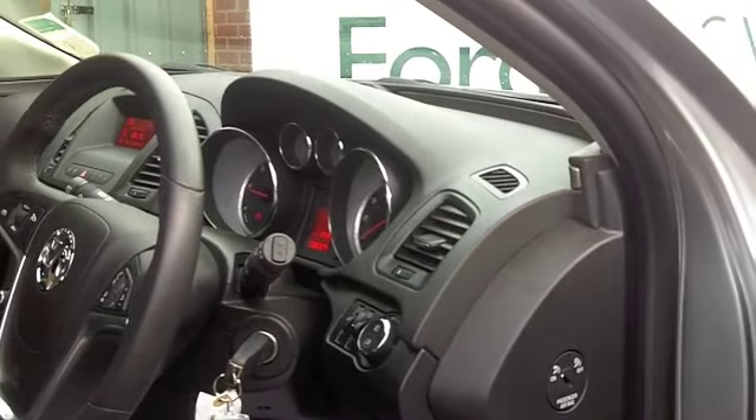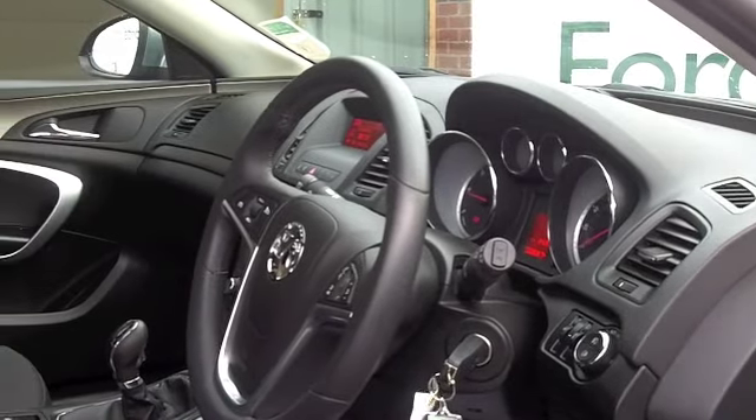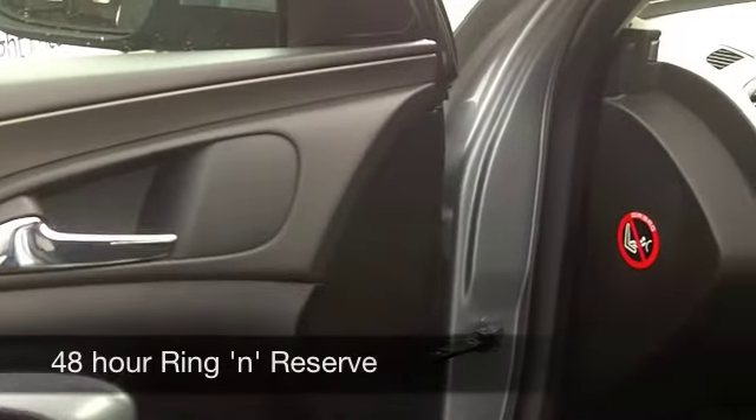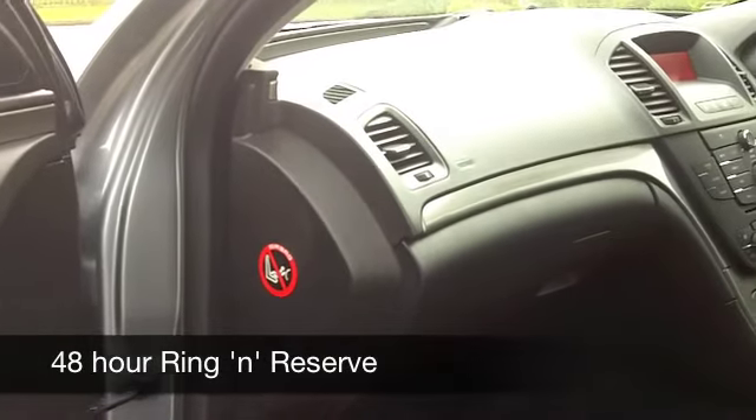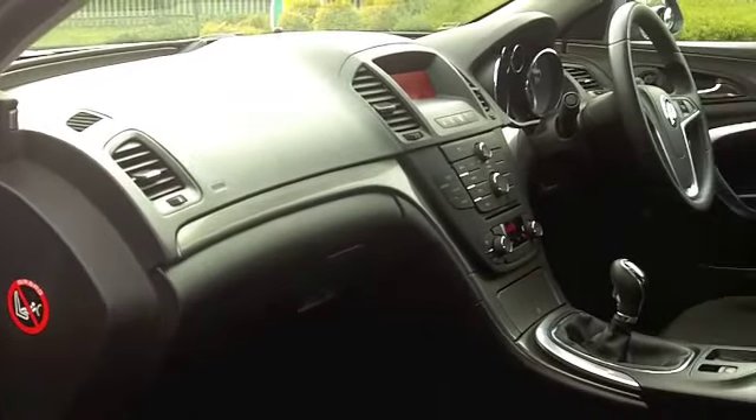You've got climate control, power-assisted steering, a CD player, electric windows. You've also got cruise control with this car. Now, if you do a lot of motorway driving, that's a real benefit, and don't forget, it also helps you to save fuel as well.